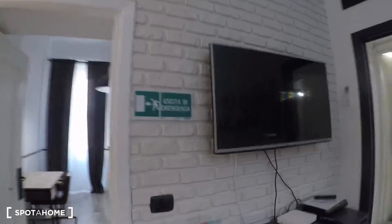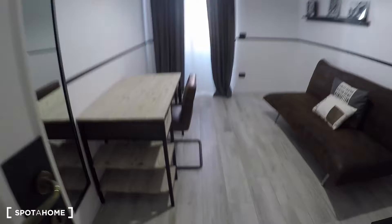Here there's the TV and air conditioning. Here we have bedroom number one, which you can also use as an office because it has a sofa bed and a desk.